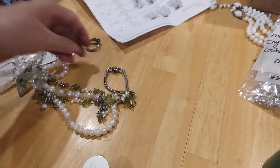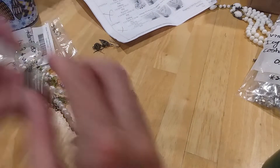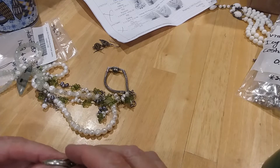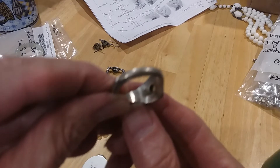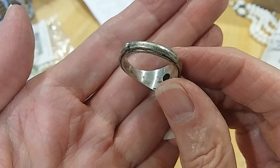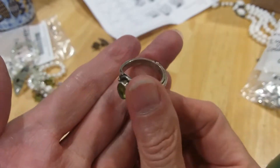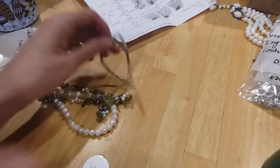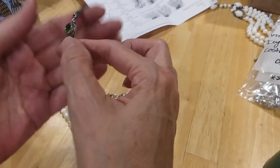Hopefully that's what they are. This ring is marked 925 right in here. I didn't see any other markings.